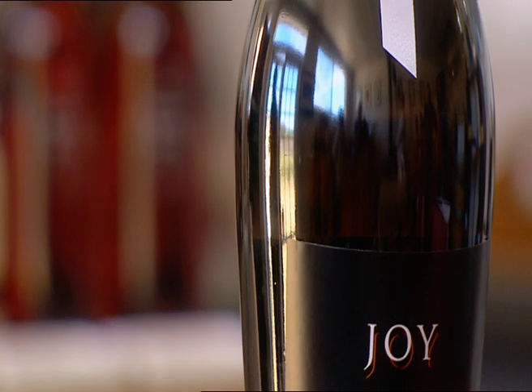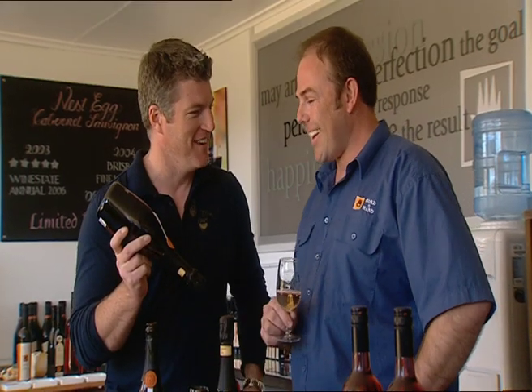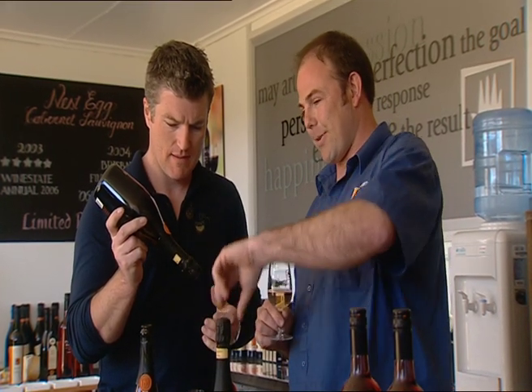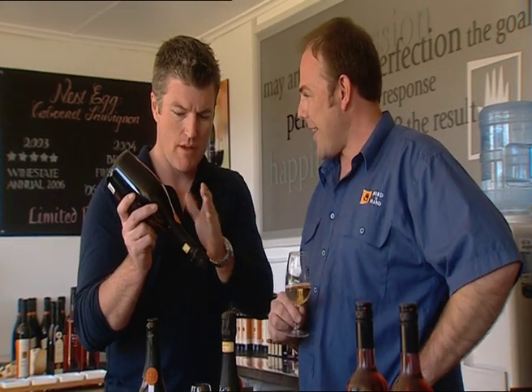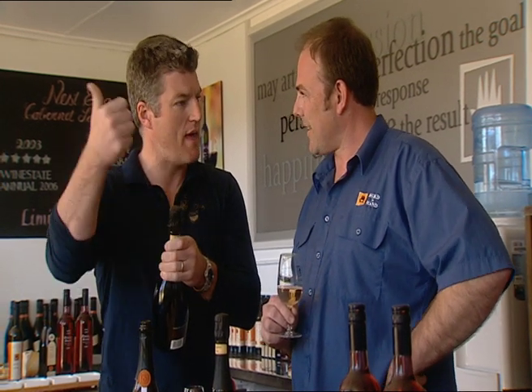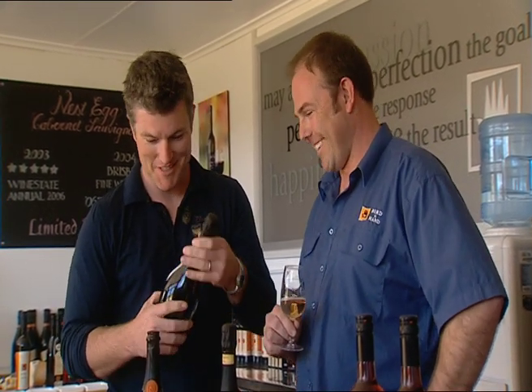Lees is the name given to the yeasty sediment that settles in the neck of the upturned bottle. How do you get the lees out? You freeze the bottom of the neck, and then when it inverts, you pop the cap and it flies out. So you freeze the bottom here, turn it up that way, open the cork and that bit comes out. And then you jam a cork in. That could be good fun — I might do vintage after all!